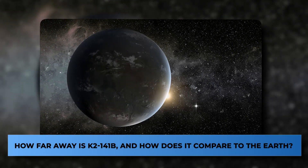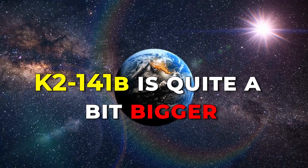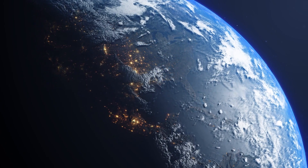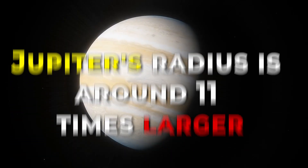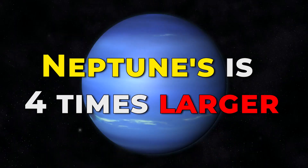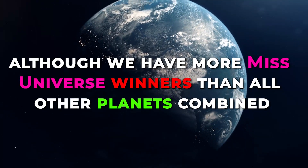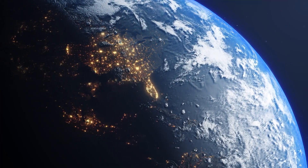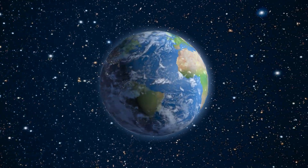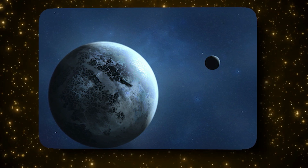How far away is K2-141b and how does it compare to Earth? K2-141b has a radius about 1.5 times that of Earth. For comparison, Jupiter's radius is around 11 times larger, Saturn's is 9 times larger, and Neptune's is 4 times larger. As far as distance is concerned, it's around 202 light years from the solar system — it's safe to say we won't be reaching it any time soon. A fun fact about K2-141b is that it completes an orbit around its star every 7.2 hours.